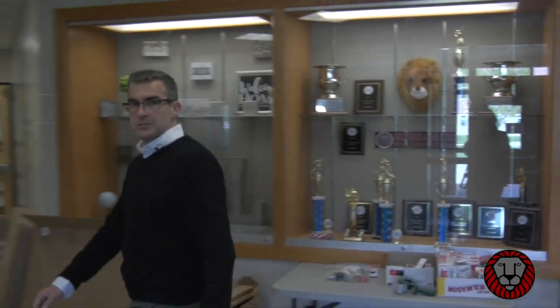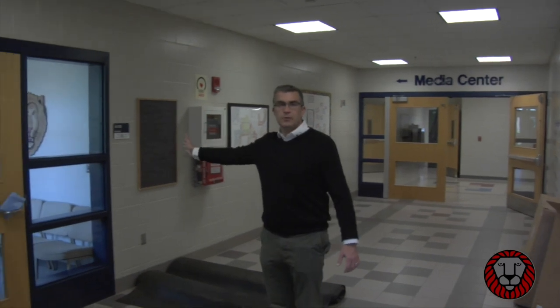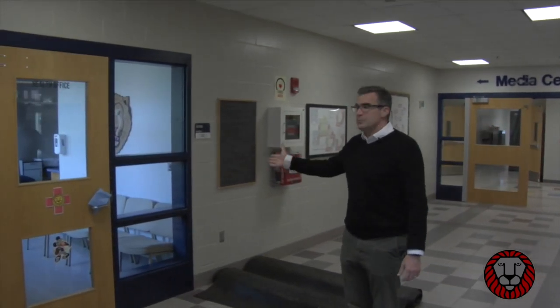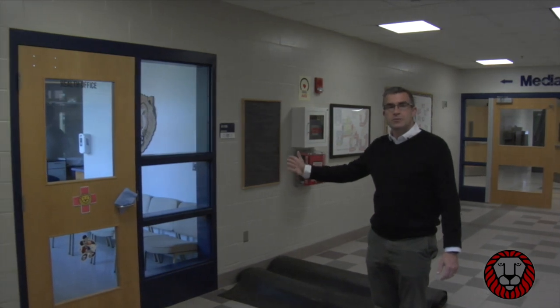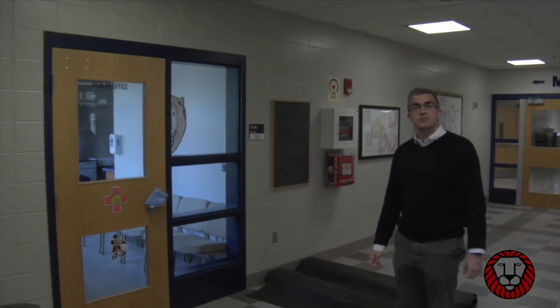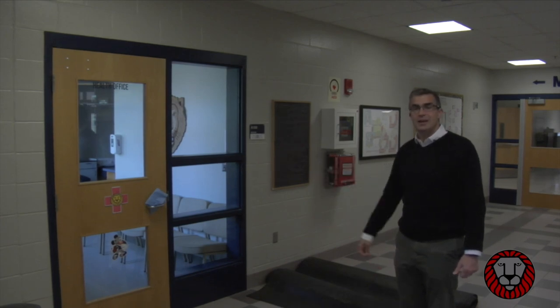Also just inside the main entrance is our nurse's office. Our school nurse services all our students' health needs. She's located right here, right across from both the main office and the guidance office. Students that might have medical needs or medications can keep them with the nurse. Sometimes she's just there in case you're not feeling well and she'll help you out if you need to call home and maybe even go home sick. It's a full service nursing station and they're super helpful when you need them most.